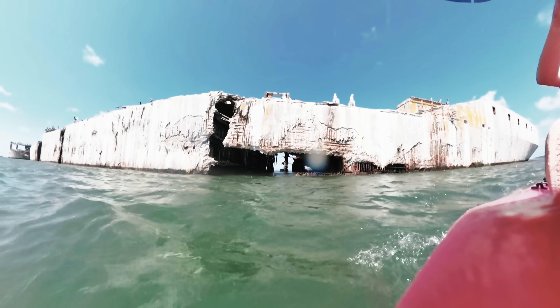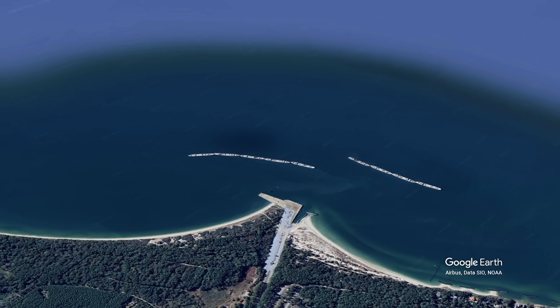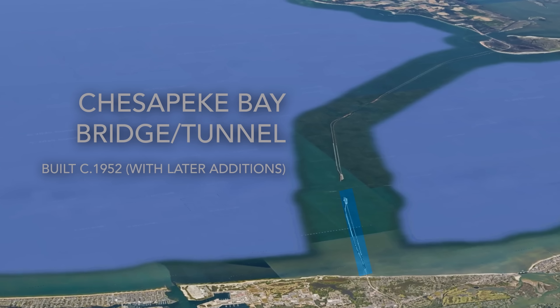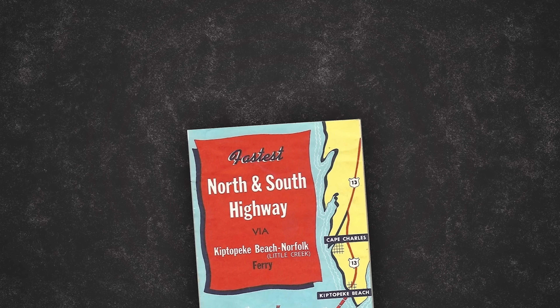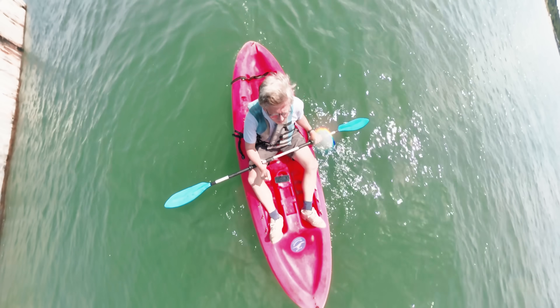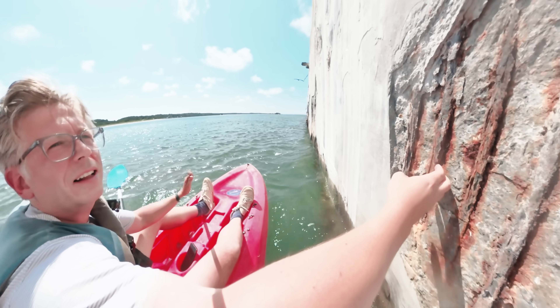Nobody wanted these concrete ships. The government tried in a bid process on two occasions. Off Kiptopeak State Park in Virginia, nine concrete ships still sit and still kind of perform the purpose that got them there. This enormous bridge didn't exist at the time — so at the time, a ferry was a great idea to speed up the crossing, and a breakwater would help them do it safely. I actually learned a lot by getting to kayak up to these ships. The most interesting thing is you can see the steel forms beneath the concrete.